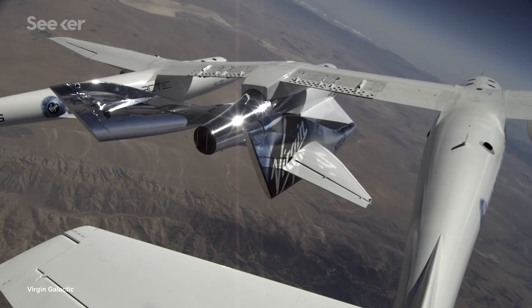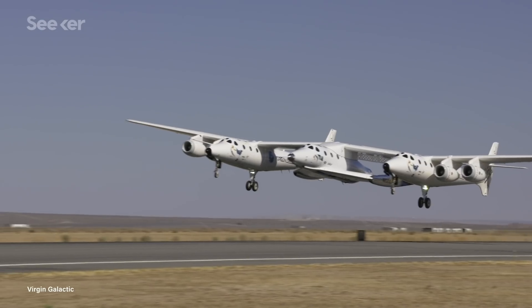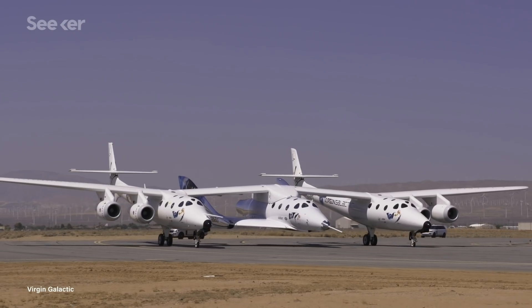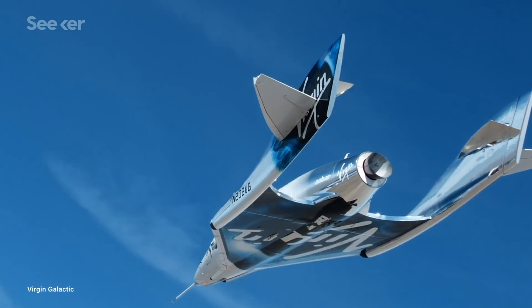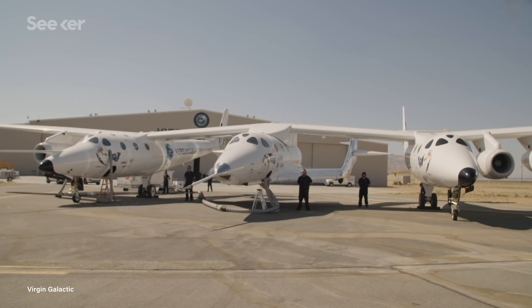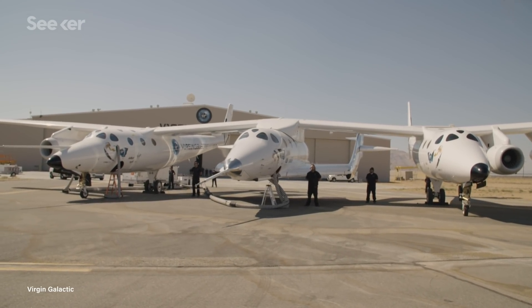Virgin Galactic uses two separate operational vehicles attached together with what the company calls their reusable SpaceShip Two spaceflight system. This consists of one all-carbon composite aircraft carrier, White Knight Two, and one passenger spaceplane, SpaceShip Two. The vehicles are also called the VMS Eve and VSS Unity, both of which are improved iterations of the 2004 debut. The final assembly is a three-cabin aerial behemoth.